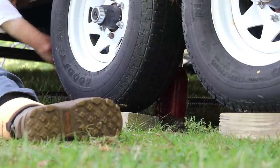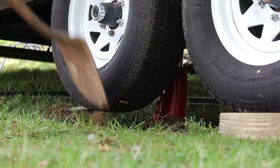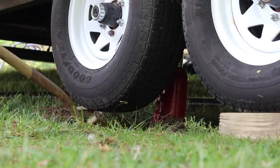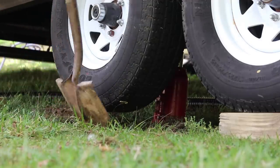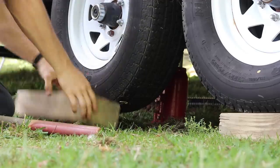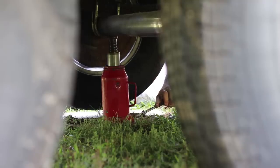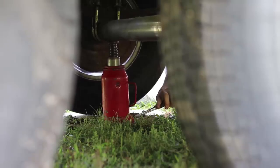This morning I started out with the tedious task of leveling the camper into its final position. It was tilted a little towards the house so I had to lift one axle and lower the tire away from the house. I got it into a perfect position.